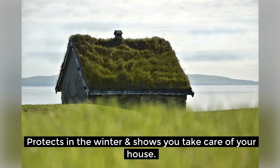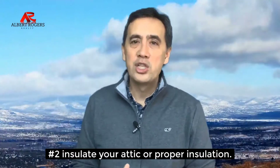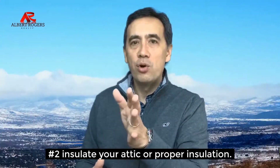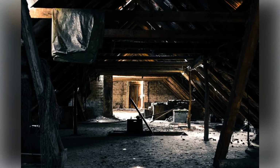Number two, insulate your attic. Walking into a chilly home is not appealing to buyers. If the attic is not insulated or if insulation needs touch-up, do it. It's a quick fix. It helps both in the winter and in the summer months and could add more value to your home.